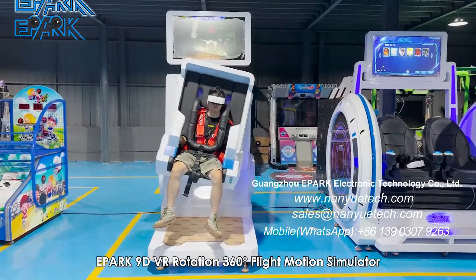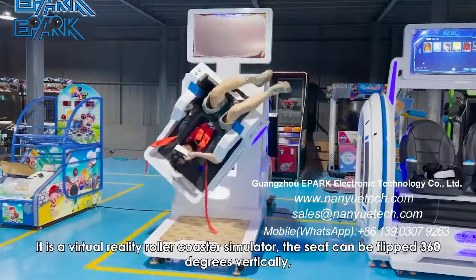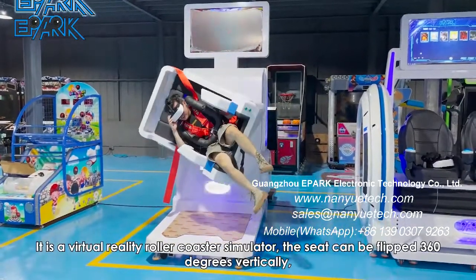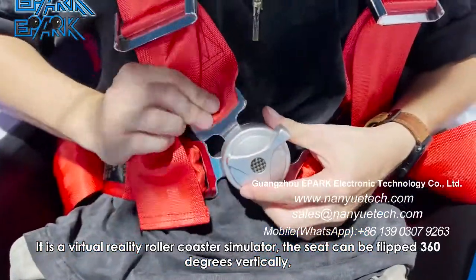E-Park 9 DVR Rotation 360 Degrees Flight Motion Simulator is a virtual reality roller coaster simulator. The seat can be flipped 360 degrees vertically.